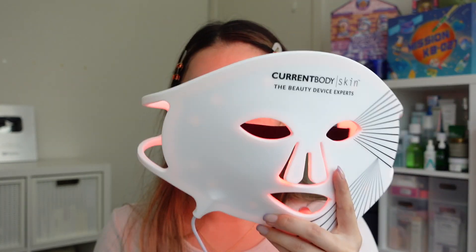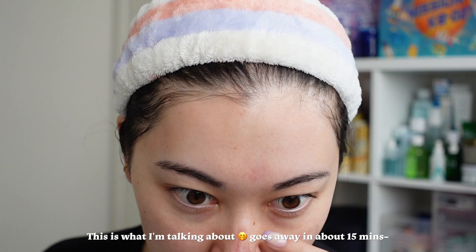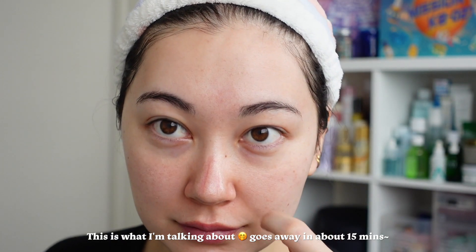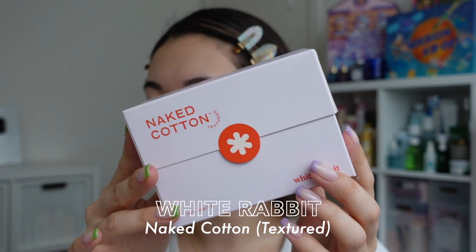A lot of recent mornings I have been semi-regular in using my LED mask — this one's from Current Body. I'm not going to use it today because I'm going straight into makeup, and as I mentioned in my other video it can leave a little dent in my nose sometimes.